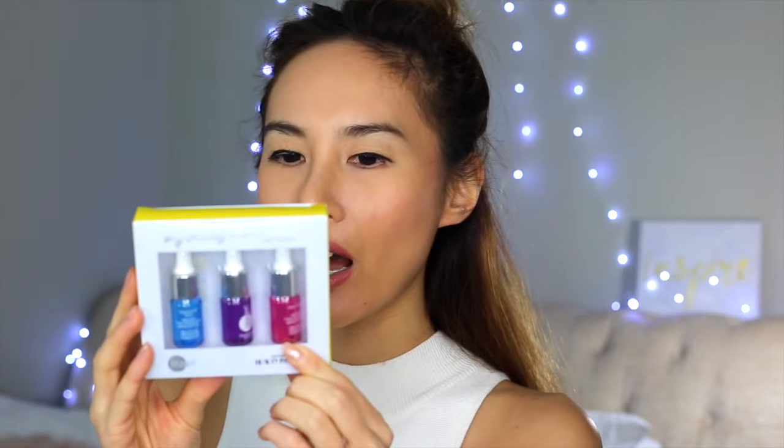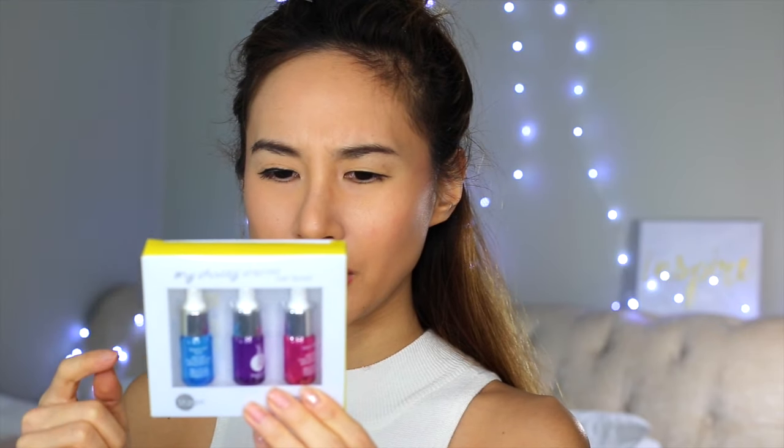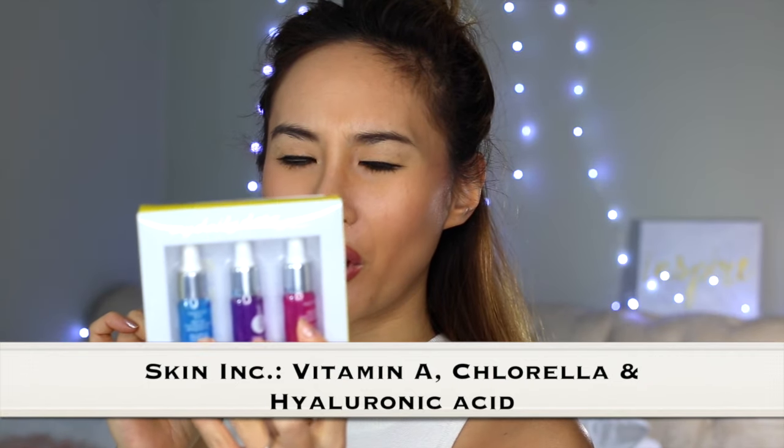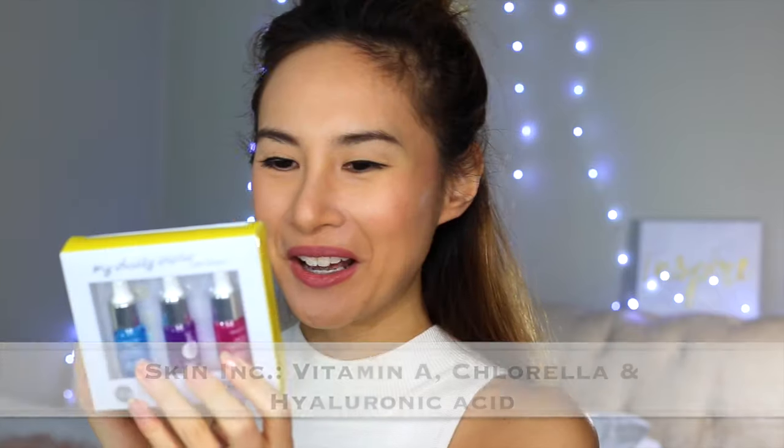I got this from Sephora — it's a Beauty Insider reward that costs 500 beauty points, meaning you've spent $500 to get it for free. I've been using the pink one, which is the vitamin A serum, and it really helps with my dark eye circles. The purple one is the centella serum, which helps with pigmentation, freckles, and dullness. The blue one is hyaluronic acid, which helps with dehydrated or dry skin. I've been using these almost every other day and I really love them.